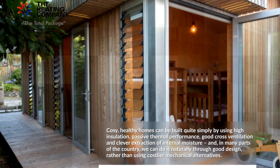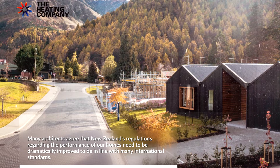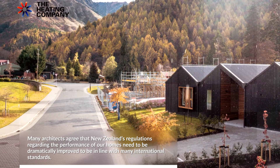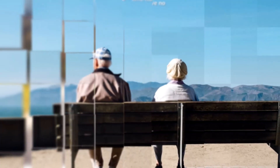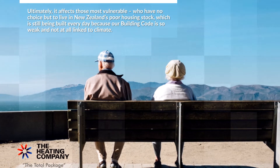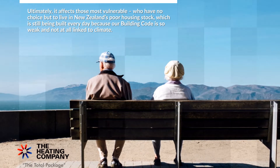However, New Zealand is facing a major setback in its building code. Many architects agree that New Zealand's regulations regarding the performance of our homes need to be dramatically improved to be in line with many international standards. Ultimately, it affects those most vulnerable who have no choice but to live in New Zealand's poor housing stock, which is still being built every day because our building code is so weak and not at all linked to climate.